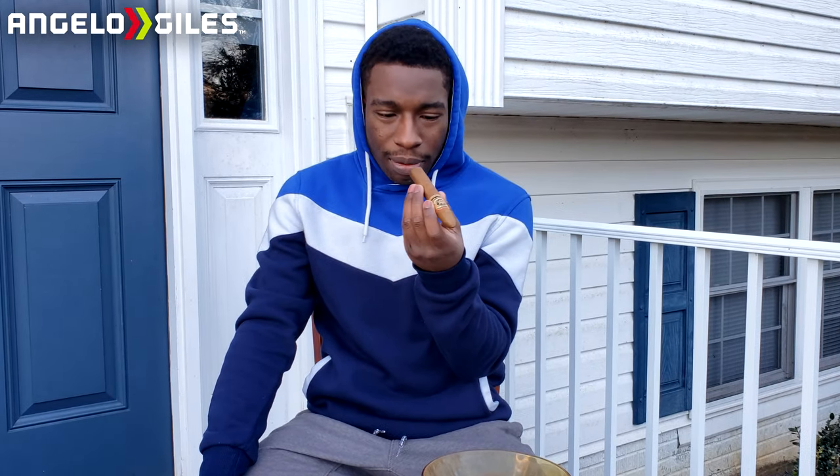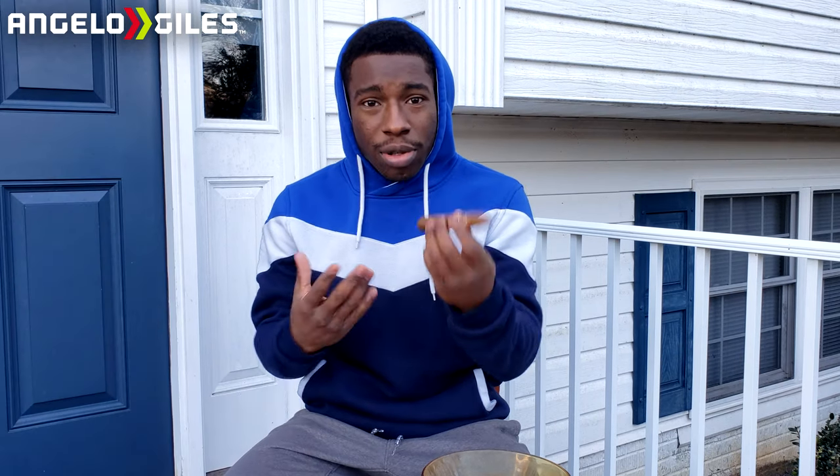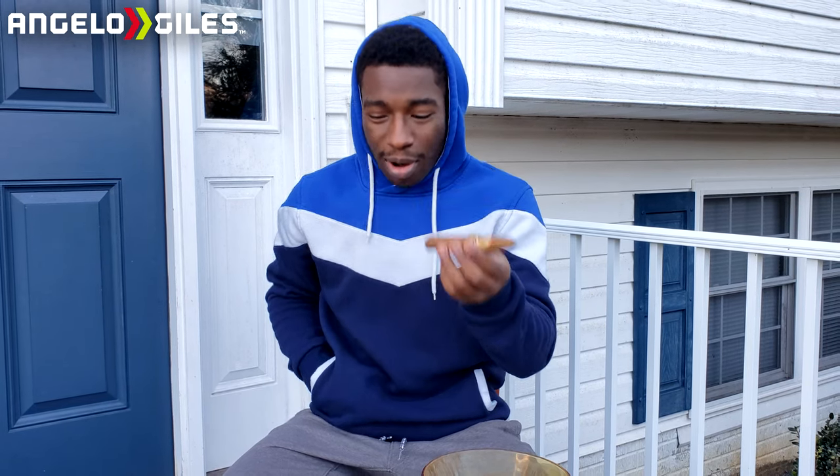It doesn't smell as strong, but I have a feeling it's going to be stronger. The notes in this one are supposed to be cedar, cinnamon, very earthy, and a little bit of pepper from what people have said. I've read a couple reviews and watched a couple videos — a lot of people say this is a beautiful cigar and I can't wait to try it.